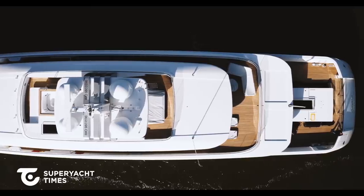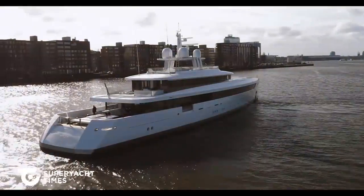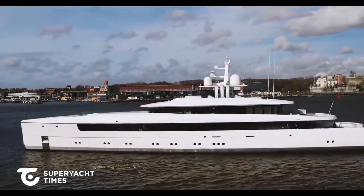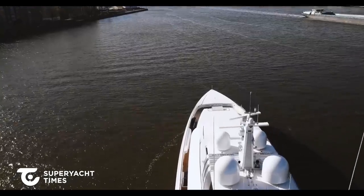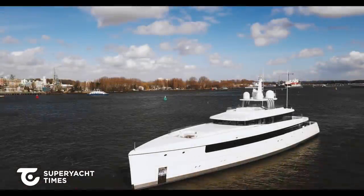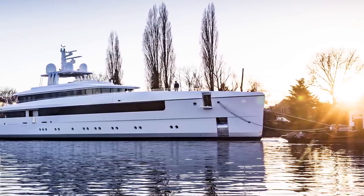She has two master staterooms, which in itself is quite an unusual feature, and the yacht was built with no central staircase, so when one of the master staterooms is open you can see all the way through the yacht right to the bow. The owner and his family have great appreciation for architecture and design, so Vitruvius Yachts and Philippe Briand were called in as naval architects and designers. The Feadship press release calls the interior beautiful, complex, and with a number of unique features.